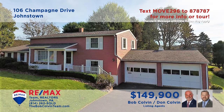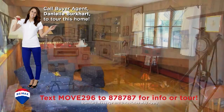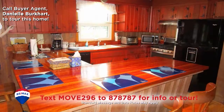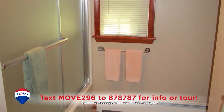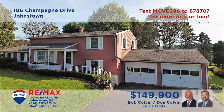This multi-level Upper Yoder home, seated on a nearly half-acre parcel, is presented by the Bob Colvin Team. You'll see cathedral ceilings and bright windows in the living room. The den features knotty pine walls and hardwood floors. From there, it's just steps to the kitchen with cherry cabinets and easy access to the dining room with more hardwood. Four bedrooms, two and a half baths, and even a home office space. See it all with the Bob Colvin Team.